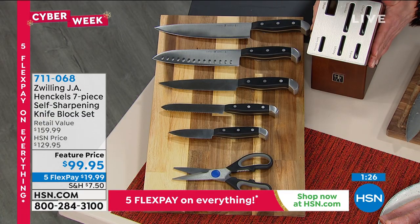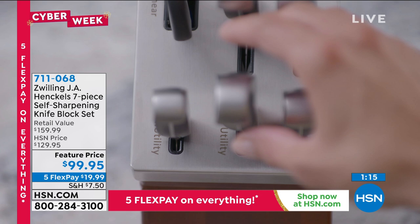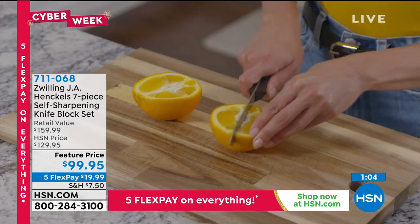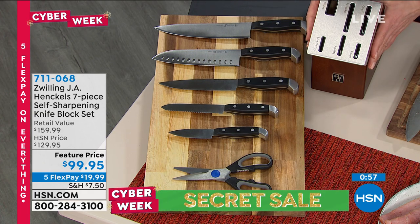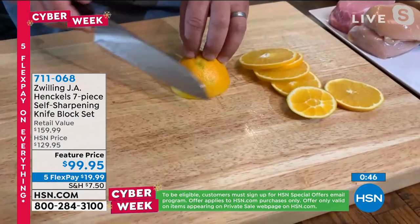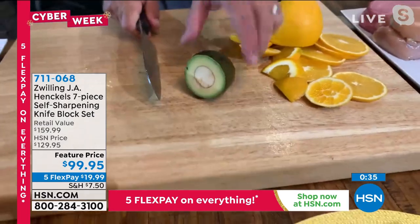A lot of questions came in when we offered this as a today's special — do you buy the block separately? No, we are including it. Remember, it's not just a block — your knives get better with time, returned to at or near factory sharpness. The santoku alone is $79 on HSN.com. This is not a block where you buy it and find five empty slots and then spend $80 on the santoku and $90 on the chef's knife separately — you get all of them, plus that unique precision-calibrated block. Fewer than 500 remain.